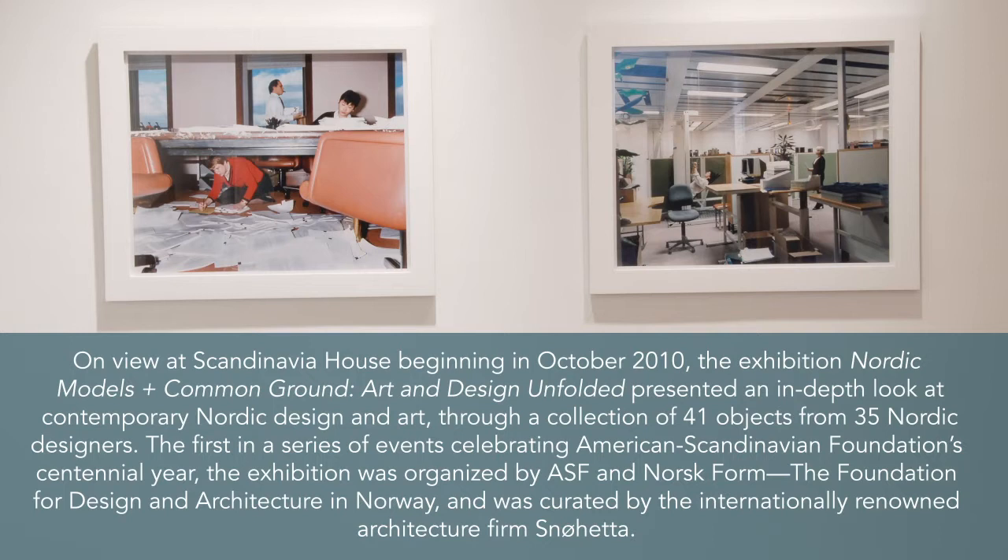On view at Scandinavia House beginning in October 2010, the exhibition Nordic Models and Common Ground: Art and Design Unfolded presented an in-depth look at contemporary Nordic design and art through a collection of 41 objects from 35 Nordic designers. The first in a series of events celebrating the American Scandinavian Foundation's centennial year, the exhibition was organized by ASF and Norsk Forum, the Foundation for Design and Architecture in Norway, and was curated by the internationally renowned architecture firm Snøhetta.